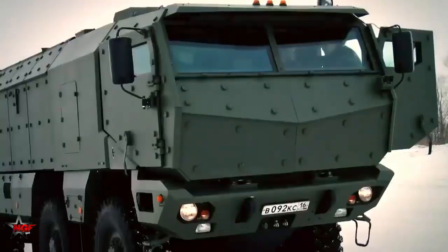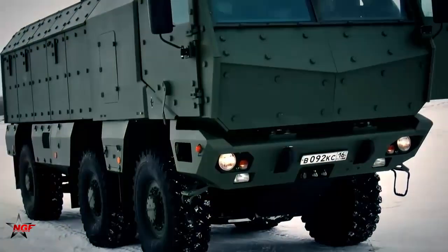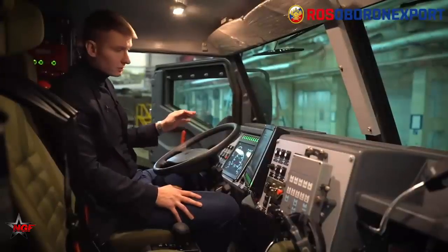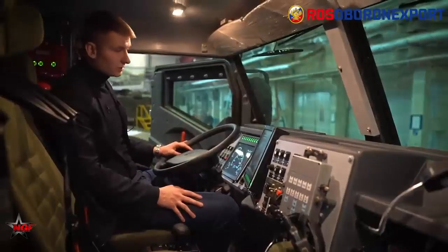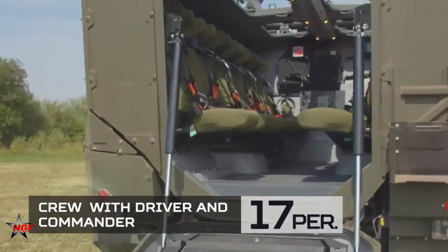The Typhoon-K armored vehicles are capable of accelerating to 100 km per hour, surmounting water obstacles 1.5 meters deep without any preliminary preparations, and climbing 30-degree slopes. The vehicles are outfitted with an onboard data control system, a central tire inflation system and bulletproof tires, a panoramic-view video surveillance system, and an automatic fire extinguishing system and a diesel auxiliary power unit.